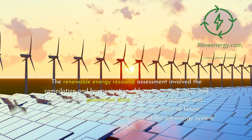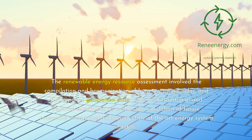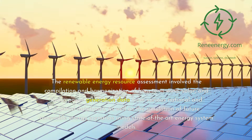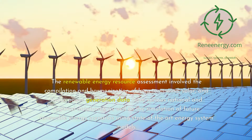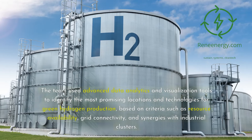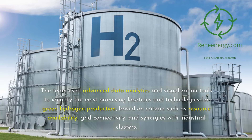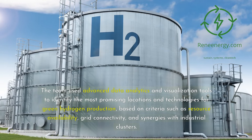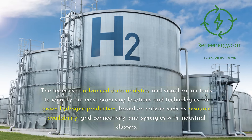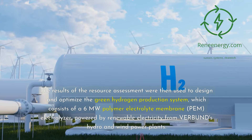The renewable energy resource assessment involved the compilation and harmonization of long-term wind, solar, and hydropower generation data from various national and regional databases, as well as the simulation of future renewable energy scenarios using state-of-the-art energy system models. The team used advanced data analytics and visualization tools to identify the most promising locations and technologies for green hydrogen production, based on criteria such as resource availability, grid connectivity, and synergies with industrial clusters.